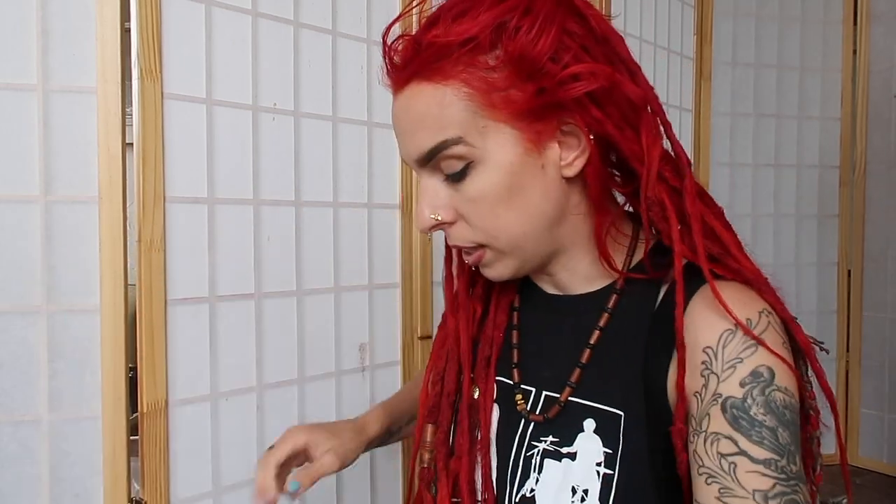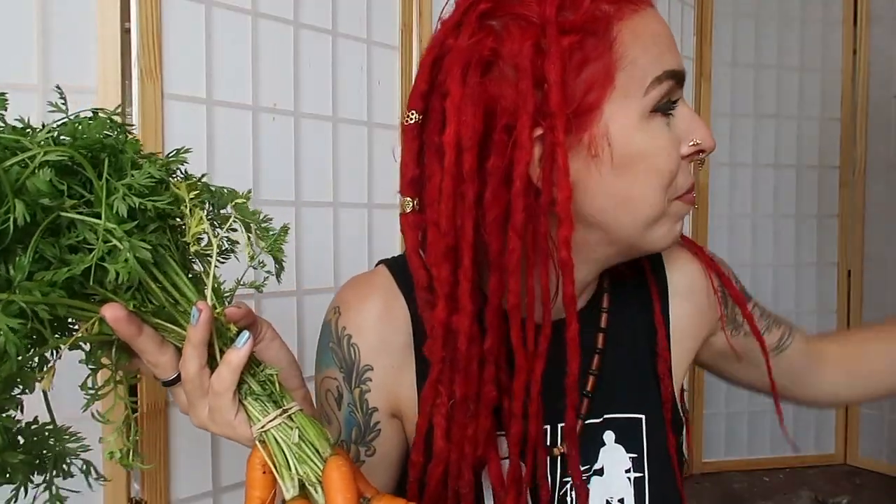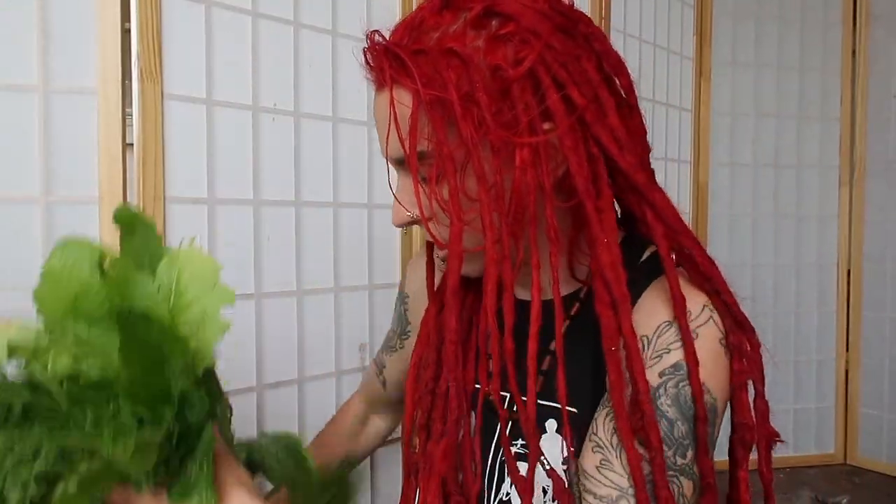First I'll show you the produce we got. It wasn't a lot, but Jim had carrots today and we are super excited about that because we love his carrots — they are tiny but they are so sweet and so delicious. We also got our other favorites, the snow apple turnips, which are so yummy.